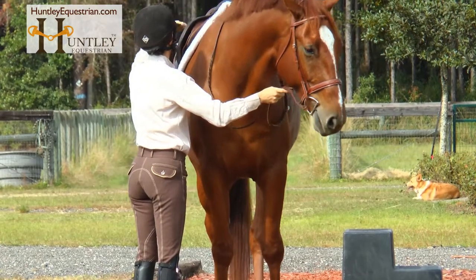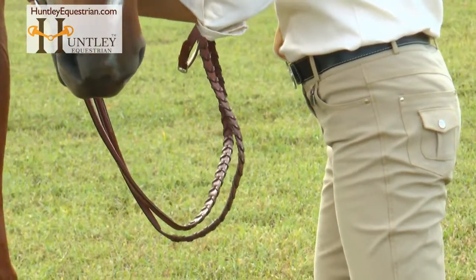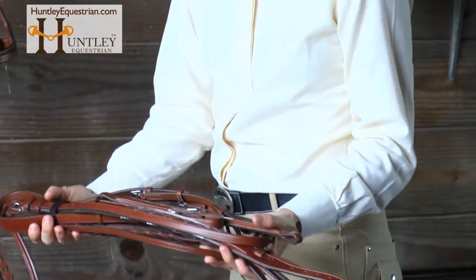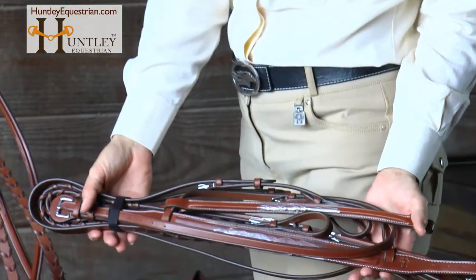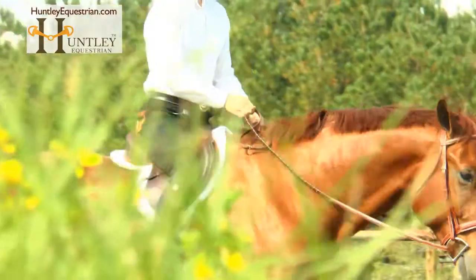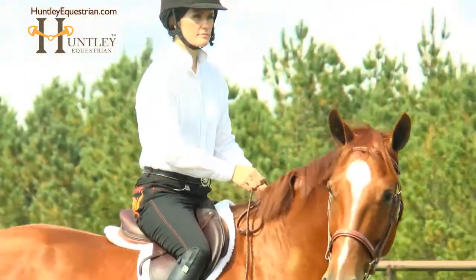Huntley Equestrian Fancy Stitched English Bridle — made from the finest imported English leather from J.E. Cedric & Company Limited in England. This Huntley Fancy Stitched Raised English Bridle is elegant enough for the show ring, yet durable enough for everyday use.